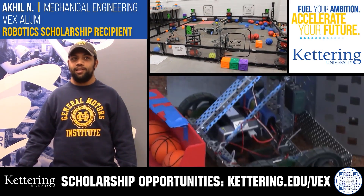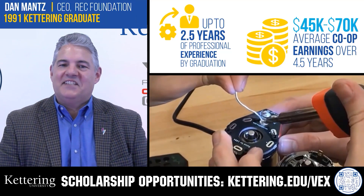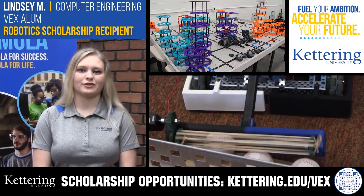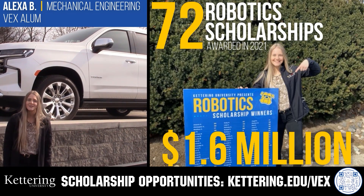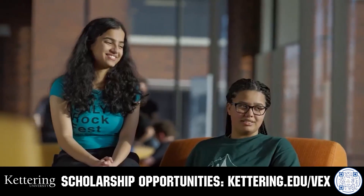Discover how Kettering University students engineered their success with Kettering's amazing co-op employment programs, where students earn great pay and gain valuable experience. Those accepted into Kettering University can apply for a robotics scholarship providing up to an additional $5,000 a year in tuition assistance. Head over to Kettering.edu/VEX to learn more and apply.